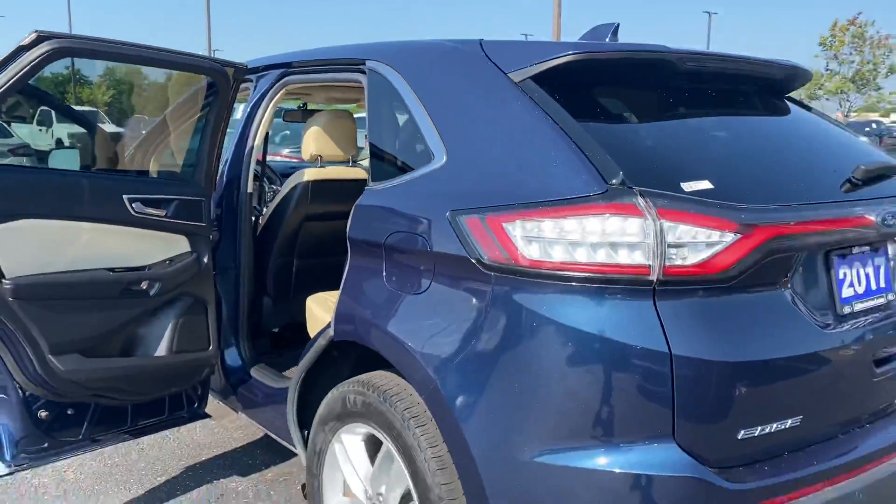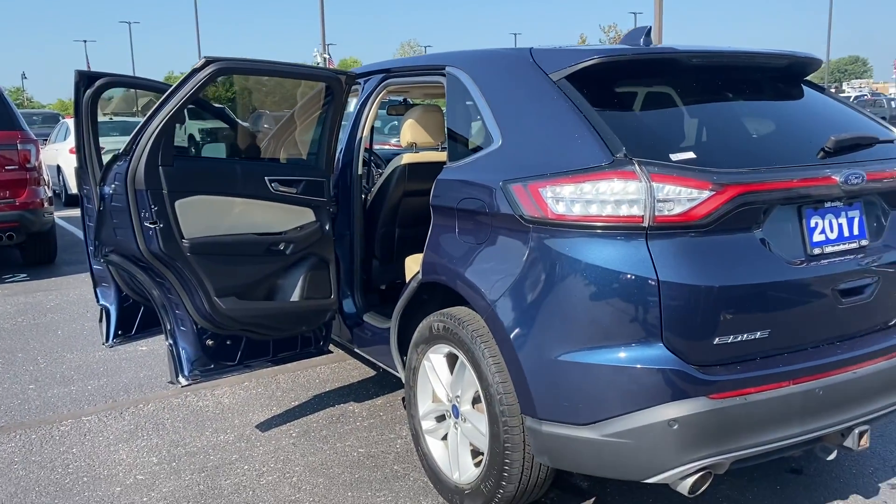All right, thanks for choosing Bill Estes Ford. Again, my name is Sherry. Call to set up a test drive.